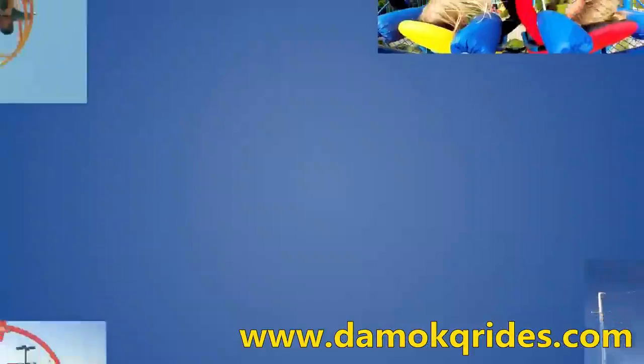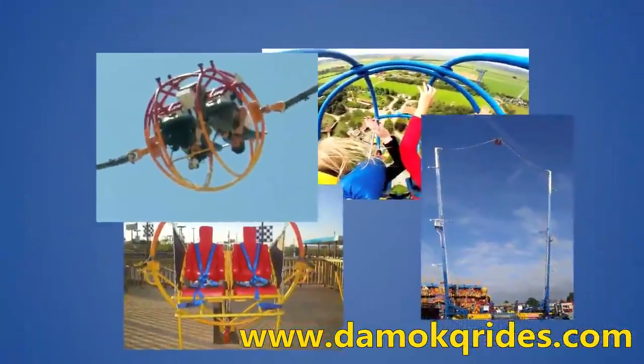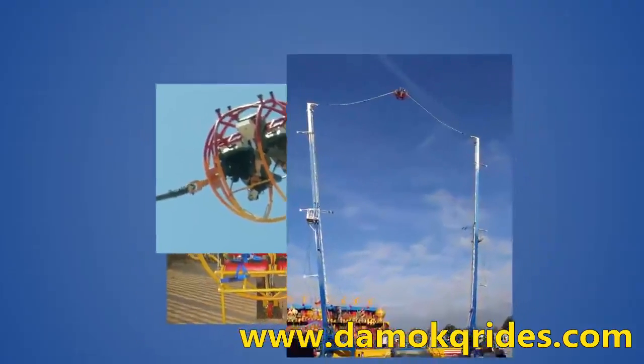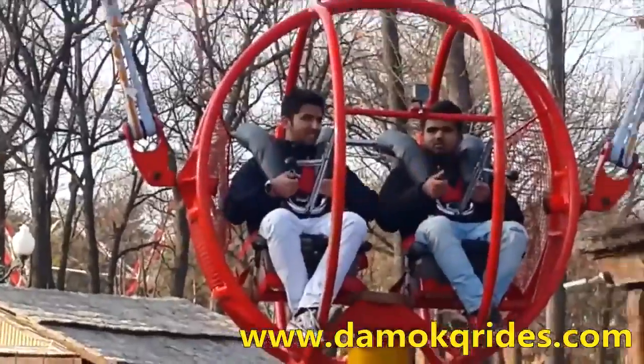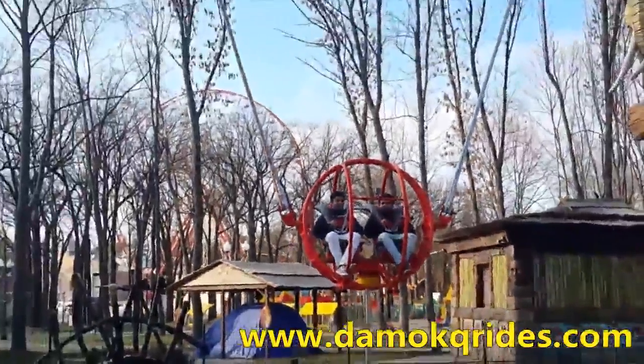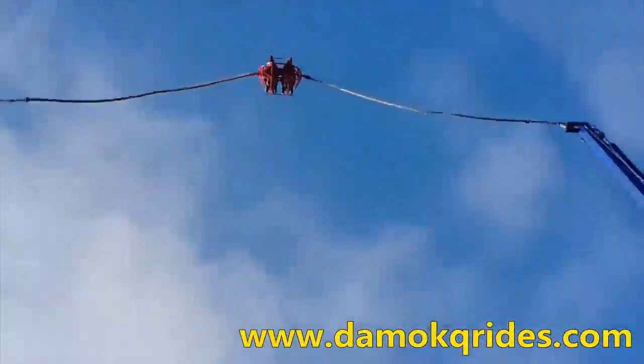The first slingshot rides were popularized in the early 1990s and relied on reverse bungee technology to propel passengers upwards. These rides used elastic ropes to connect the ride vehicle to the towers. The ropes would then be tensioned with the vehicle being held in place on the ground, and the vehicle would then be released, launching riders in a similar fashion to an actual slingshot.